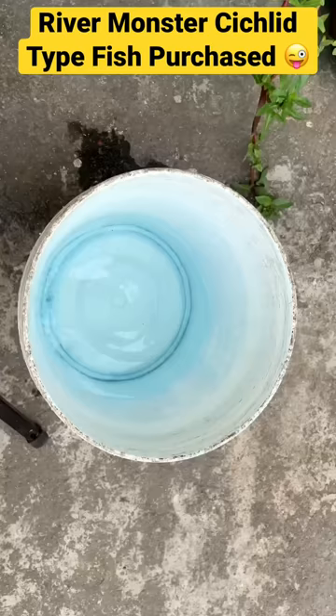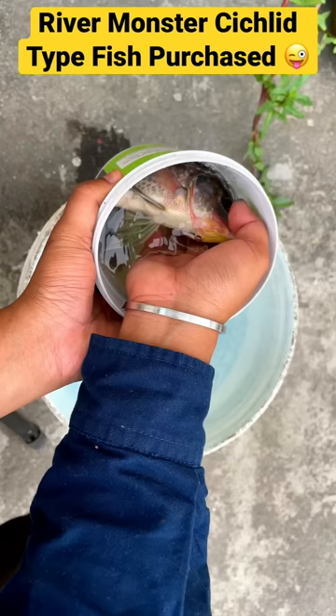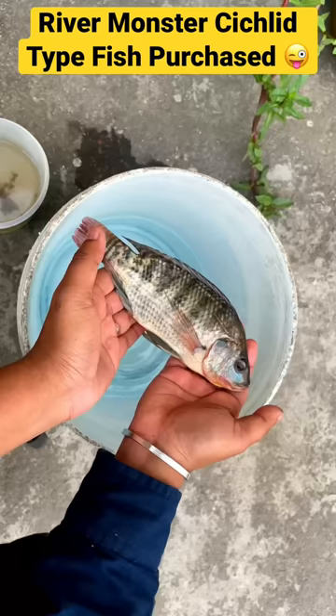So guys, I will put it slowly and you can see it. It is a very beautiful fish — oh wow!